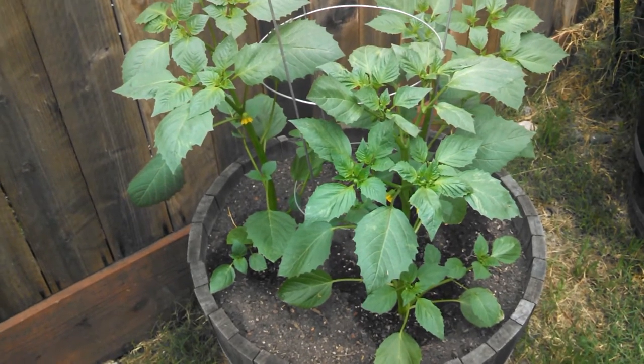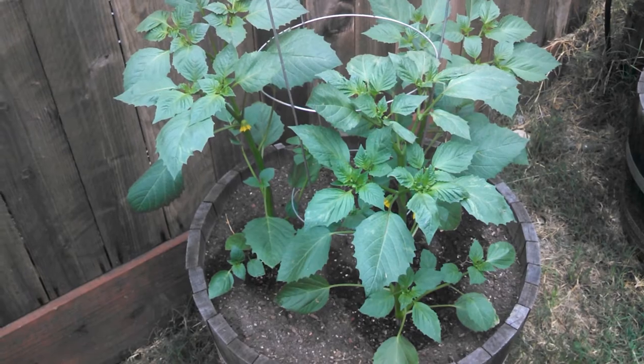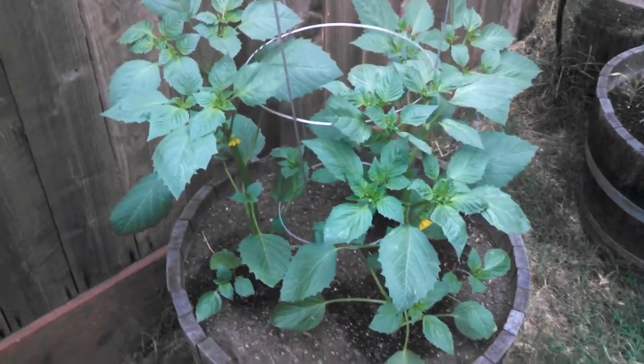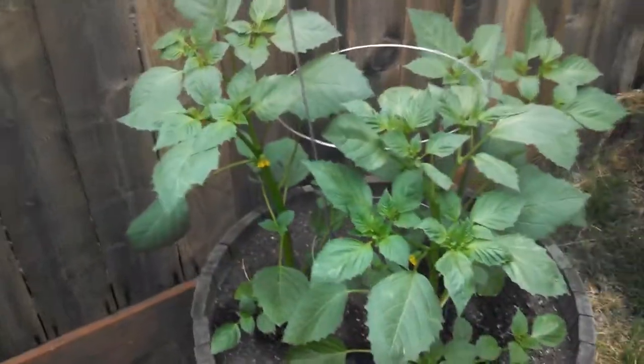What I got here, these are tomatillos. There's three of them in this barrel. I have another barrel off to the right here with three more tomatillos in it. They're doing great — doing big. They've got big blooms on them already, big thick stems, and they're doing real well.